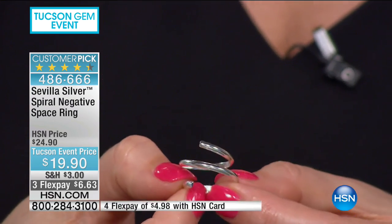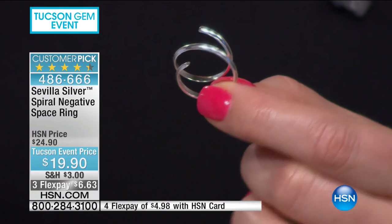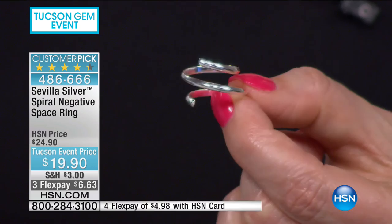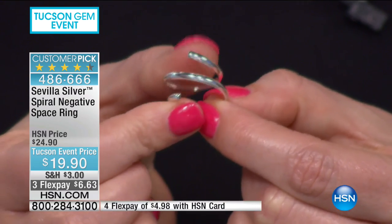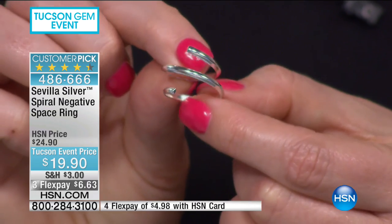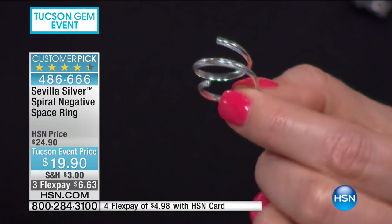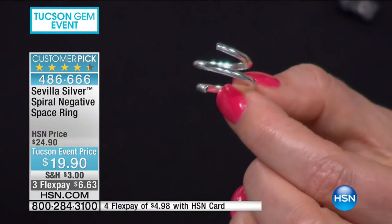I have a little party before my jewelry shows to let my gal friends try things on. I have a nurse, a doctor, an attorney, a banker, stay-at-home moms, a teacher — accomplished women who represent a lot of us. This ring was chosen by every single one of them. They all had it on a different finger, playing with it, saying 'I can stack it,' 'I love it,' 'I want it on my thumb.'